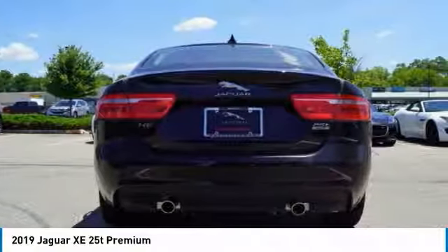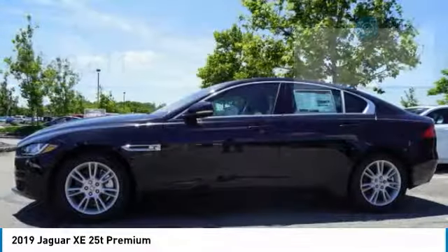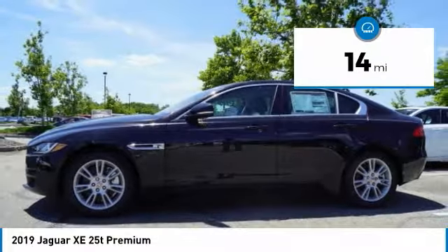Its sleek exterior is sure to turn some heads, and is priced below $50,000. This vehicle has less than 100 miles.